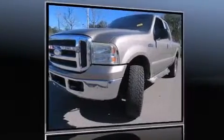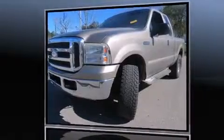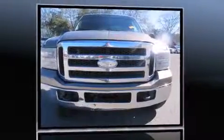Come test drive this 2005 Ford F-250. It features a standard transmission, four-wheel drive, and a powerful eight-cylinder engine.